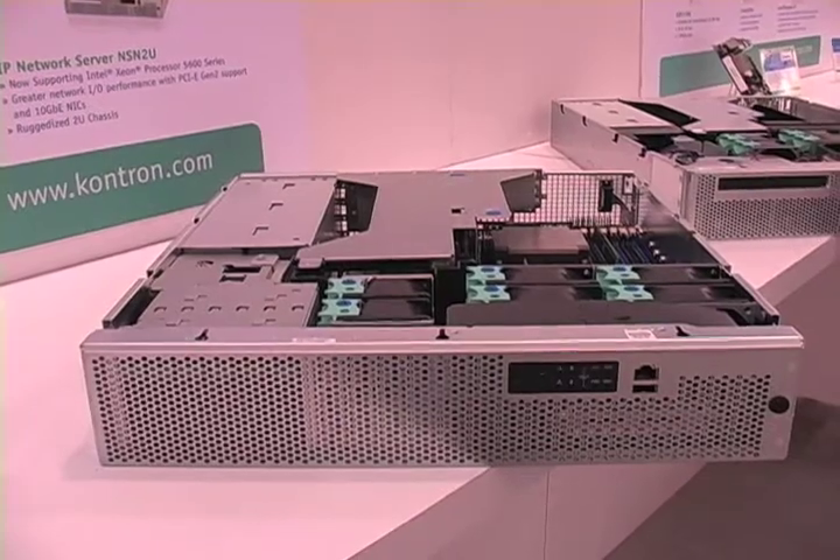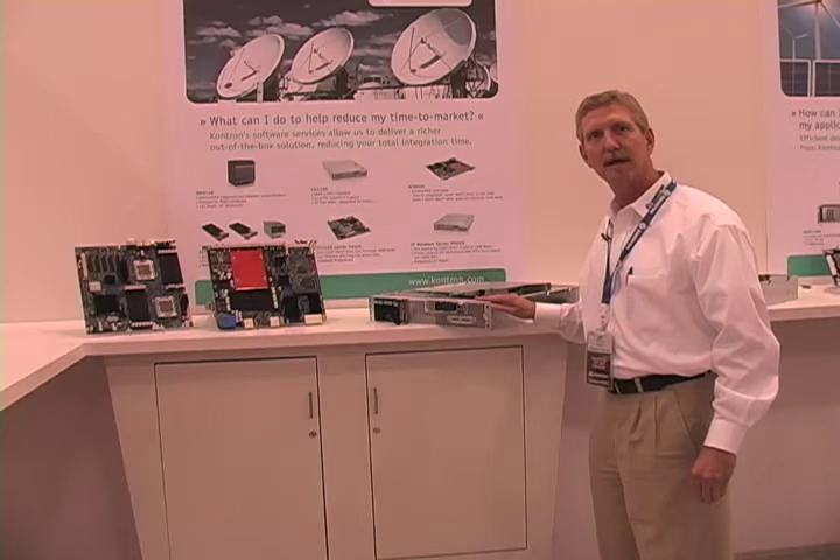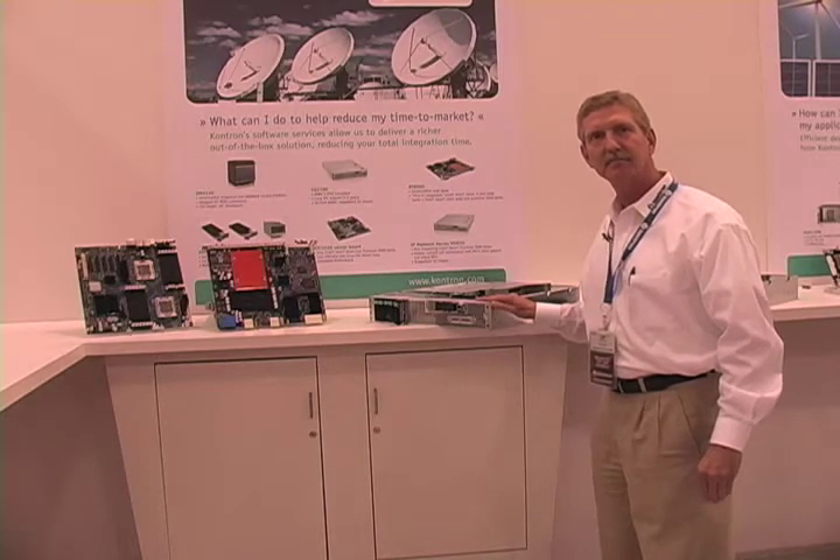Here's our latest product. It's the CG2100, which is the latest telco platform, NEBS Level 3, ETSI platform.